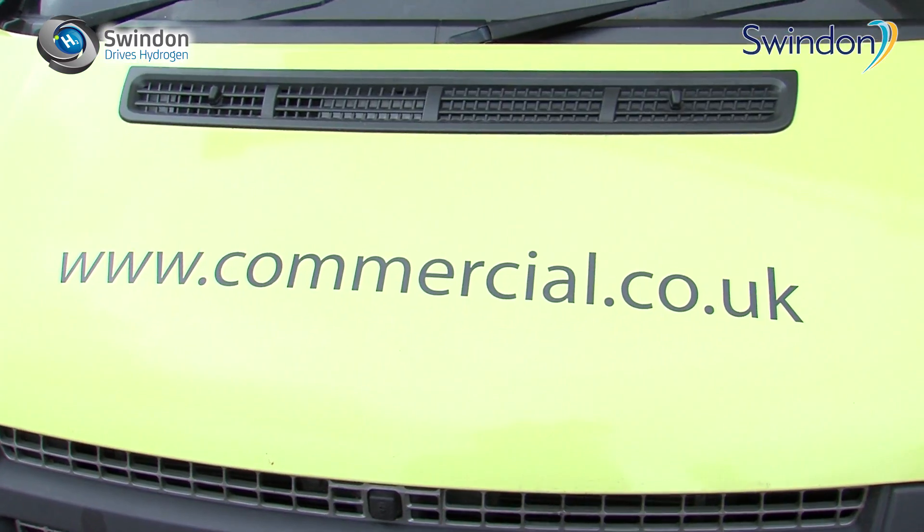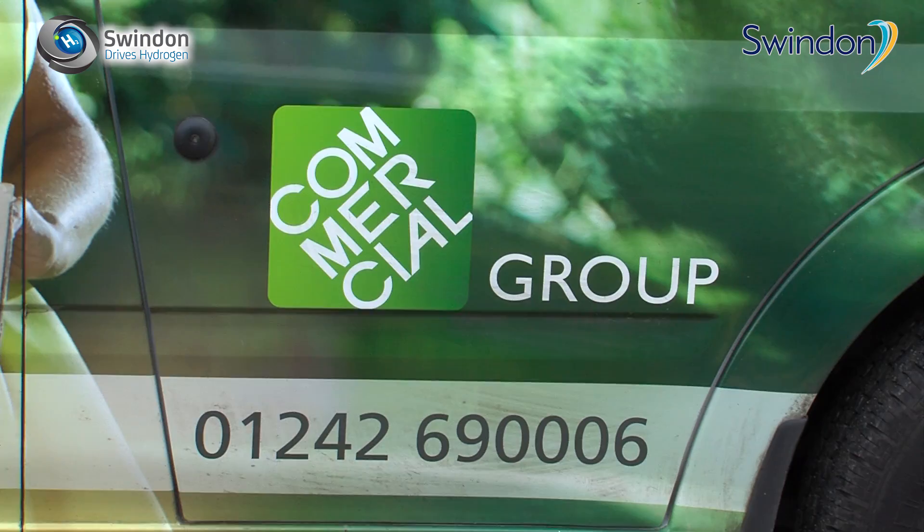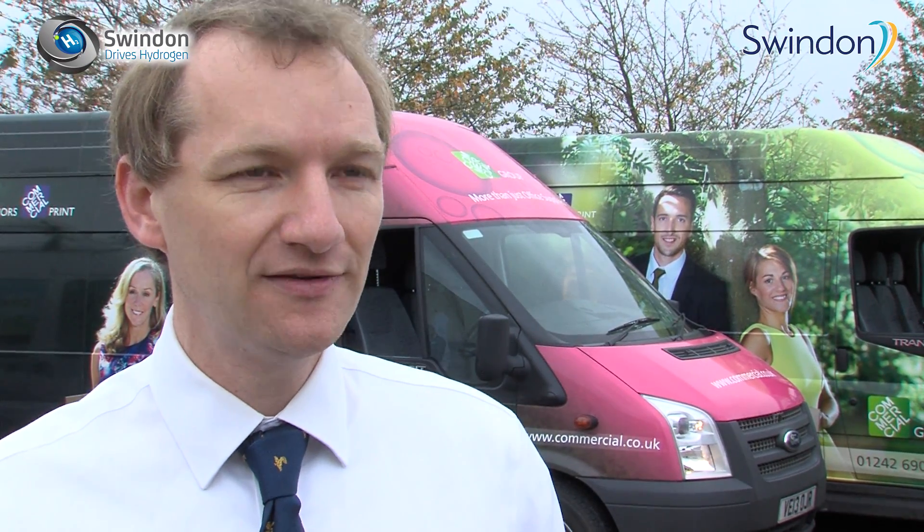Swindon has a great history in engineering because of its long history with the railways and all that has been going on for such a long time. Engineering has moved on to such a great new space with innovation in renewables and new technologies, so it's absolutely right that Swindon is showing leadership in hydrogen technology and in the use of solar power to run vehicles. It's amazing that we're now able to run cars and vans on sunlight and water.